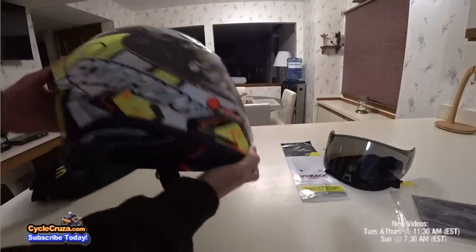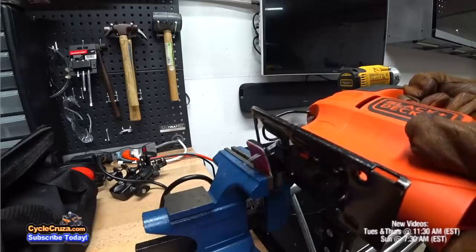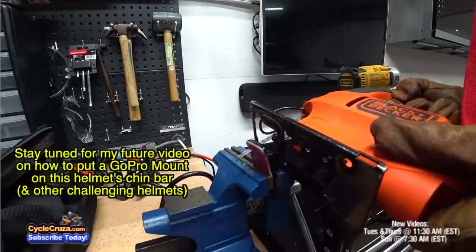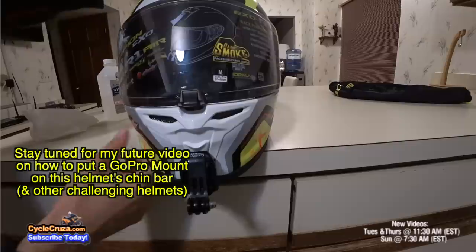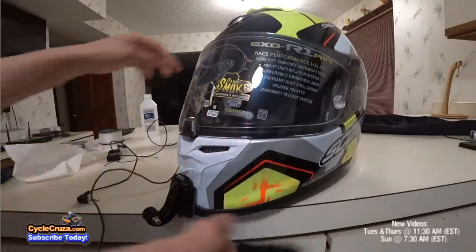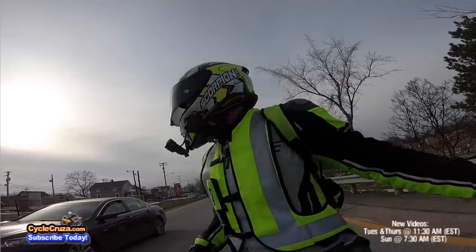You might think: how can I use this for moto vlogging with that tiny little space and vent switches in the way? Well, where there's a will there's a way. You don't need a special mount — you can just use your GoPro Hero mount. I'll do a future video on this, but the vent switch still goes up and down with no problems and it's on there absolutely solid, as you can see with this moto vlog.